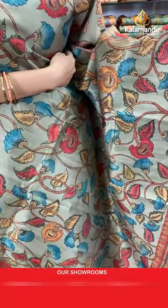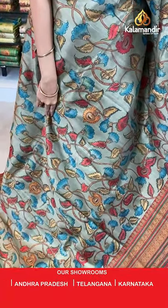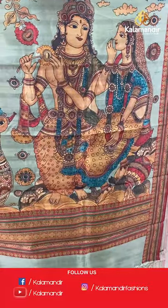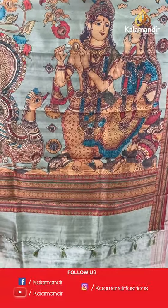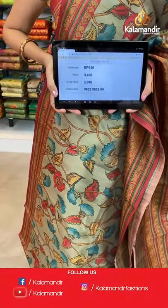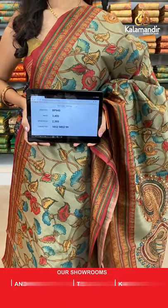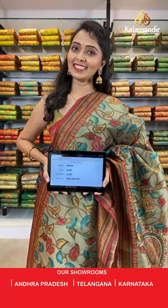Next is olive green and maroon color combination. All over the body we have got multicolored kalamkari print design with a contrast border. Printed pallu with goddess print, tassels in olive green color, paired with a printed blouse along with the border. Saree code BP940, actual price 3400, offer price 2380. Take a screenshot and share on WhatsApp 9852985299.